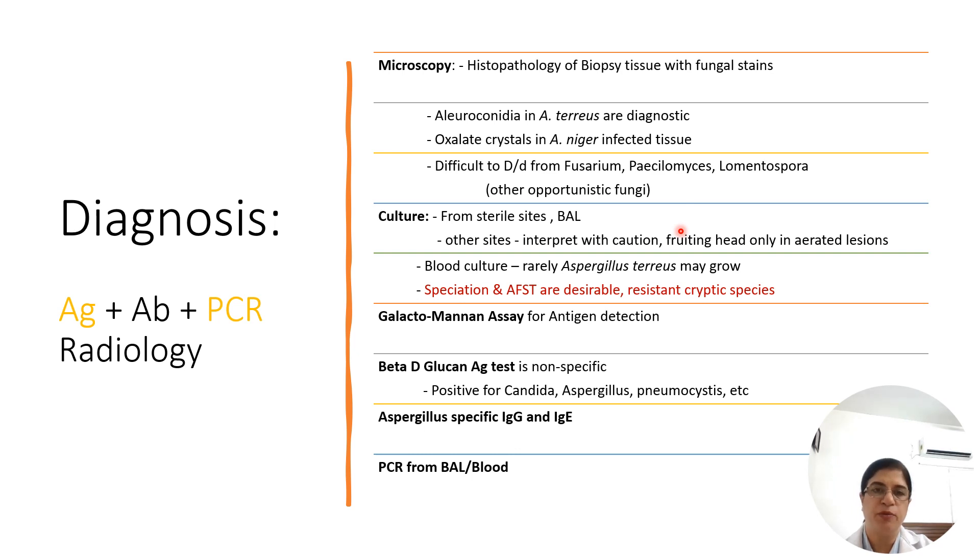Aspergillus is a rapid grower on routine culture media, with colonies forming within 2 to 4 days. From sterile sites, identification is not difficult. From other sites, we must rule out colonization and contamination from the environment. Fruiting heads will be seen only in aerated lesions like pulmonary lesions or wounds — not in CNS lesions. Any abscess aspirated from the CNS or vertebral bodies with a fruiting head indicates environmental contamination. Blood cultures are rarely positive, especially in Aspergillus terreus. Speciation and antifungal susceptibility testing are very important because of increasingly identified cryptic species resistant to commonly used antifungal agents, and speciation is done by sequencing.